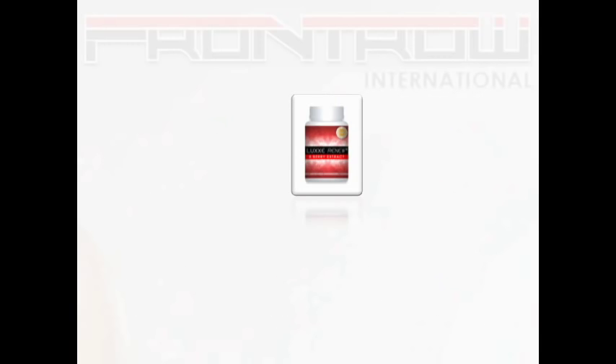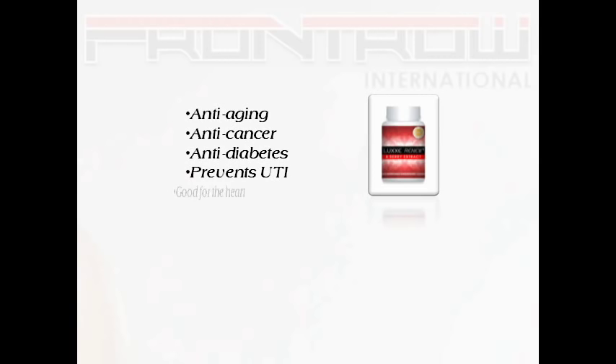Due to the high level of antioxidants in these fruits, Lux Renew became the most powerful disease-fighting food supplement. As a result, it is anti-aging, anti-cancer, anti-diabetes, prevents UTI, is good for the heart, improves eyesight, and prevents many other diseases.